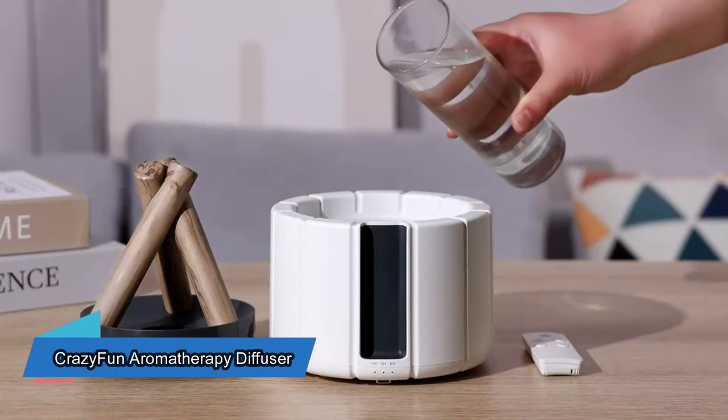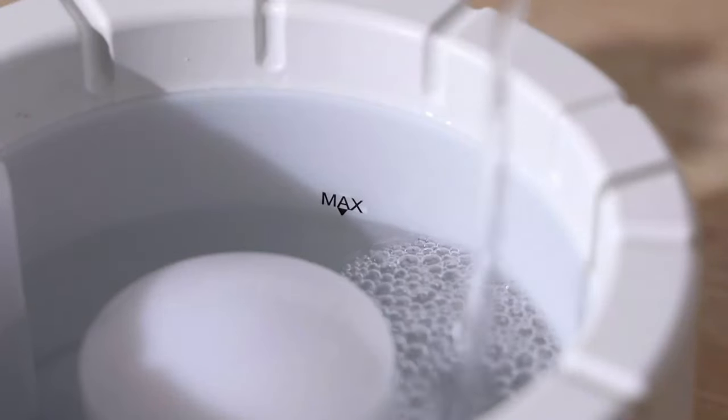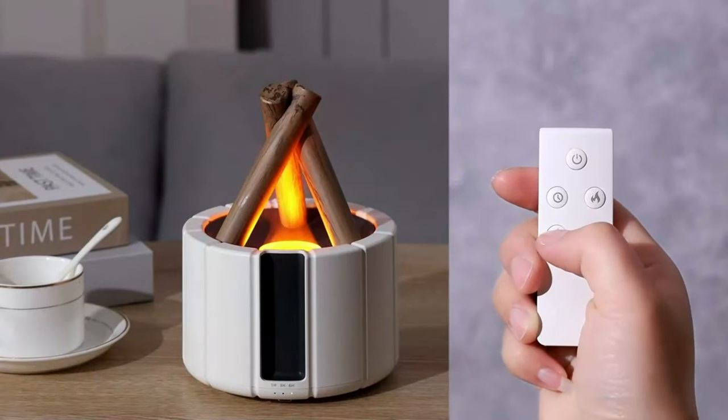If you're too busy to sit outside by the campfire, this portable version might make things better. Just add some water, grab the remote, and pick the mode, color, and how long you want it to run.